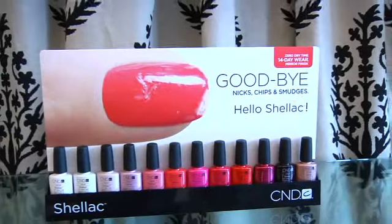I'm so excited because you have a new technology with CND. The product is called Shellac. It goes on like a polish, but it actually wears tough like a gel. And in 14 days when it's time to take it off, it comes off in minutes. Great, I can't wait to try it! Let's go do it now.